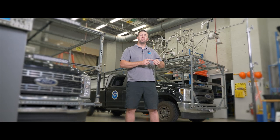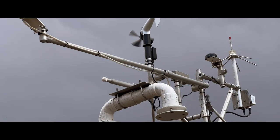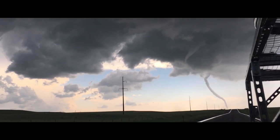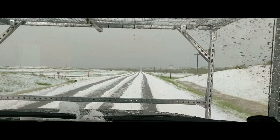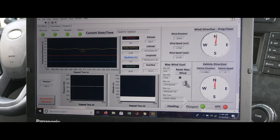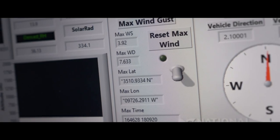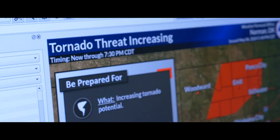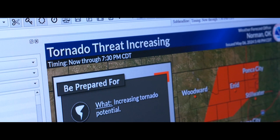Behind me, you'll see one of our mobile mesonets. These specially outfitted vehicles are designed to take environmental observations of the atmosphere around tornadoes and all kinds of severe weather. This data helps scientists better understand how tornadoes form and ultimately helps create better tools for forecasters to use to issue warnings to the public.